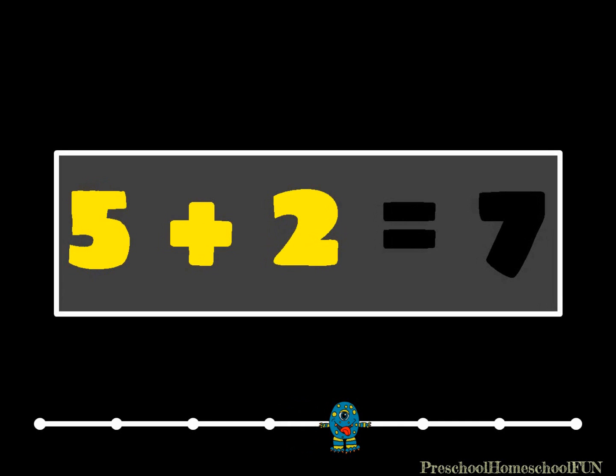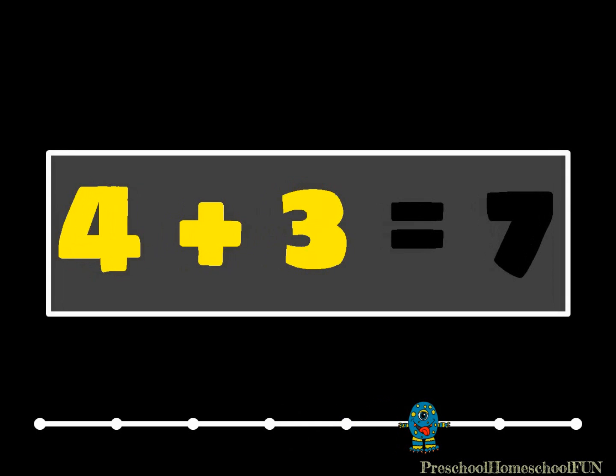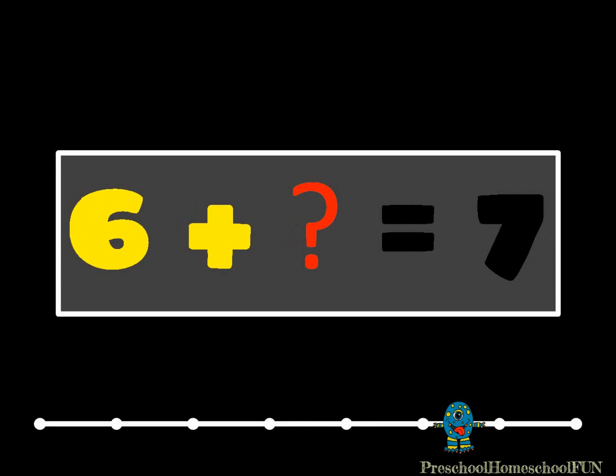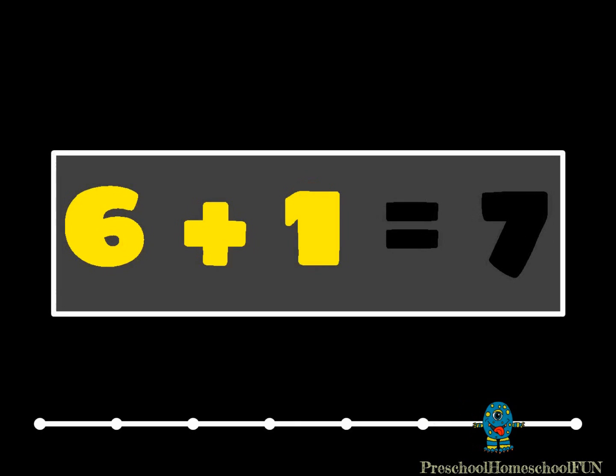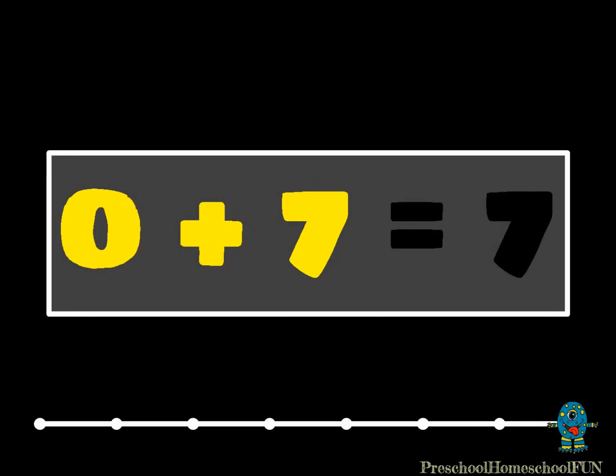Did you say five? Five plus two equals seven. Four plus what equals seven? The answer is three. Four plus three equals seven. Six plus what equals seven? Six plus one equals seven. One more question: zero plus what equals seven? You know this one — zero plus seven equals seven. Good job.